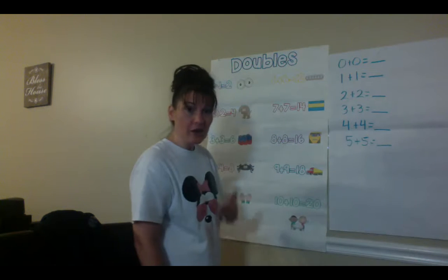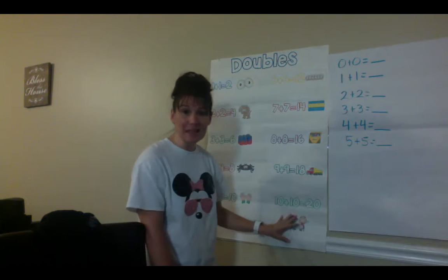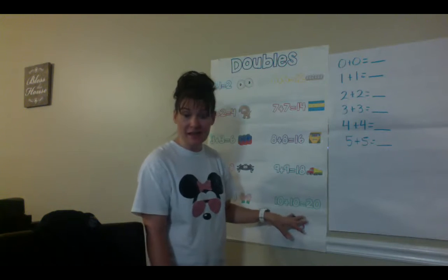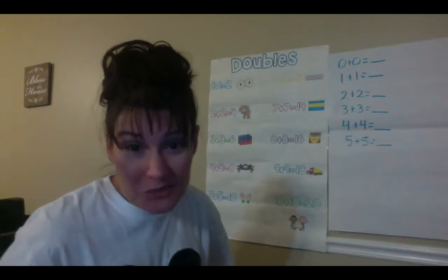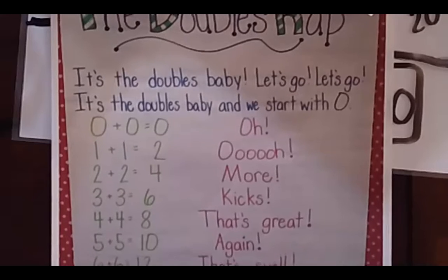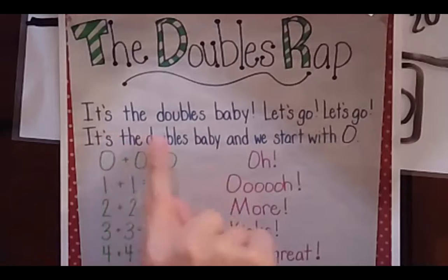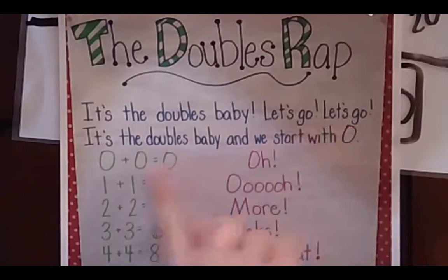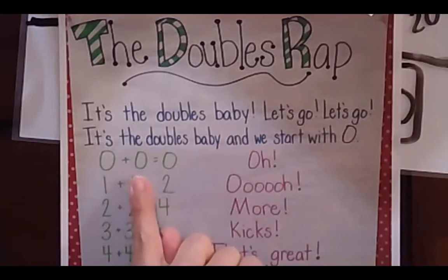So we know our doubles facts from 1 plus 1 all the way to 10 plus 10. Let's check our doubles wrap and see if we've got it down. You are welcome to join me in saying our doubles facts. This is our doubles wrap. It's the doubles, baby — let's go! And we start with zero: zero plus zero equals zero. One plus one equals two. Two plus two equals four.